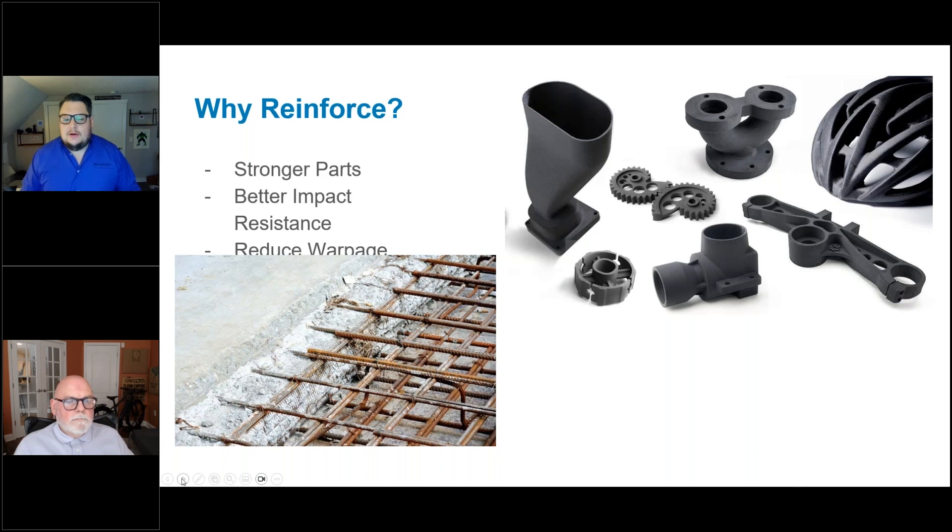The question we talked about initially is: why reinforce? The reason is that most traditional 3D printing materials, such as nylons or in terms of FDM — ABS and PLAs — are convenient for printing because they melt and extrude easily. However, this means they can sometimes lack certain material properties needed for engineering applications. This led material manufacturers to ask: what can we do to reinforce these materials and give them better properties?